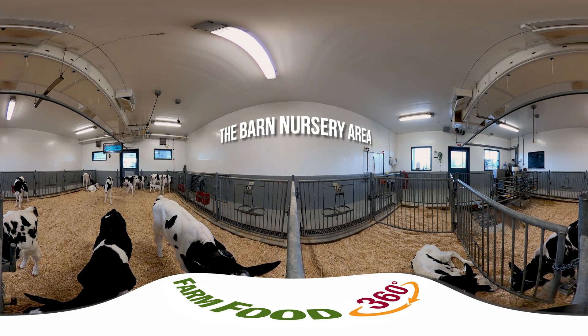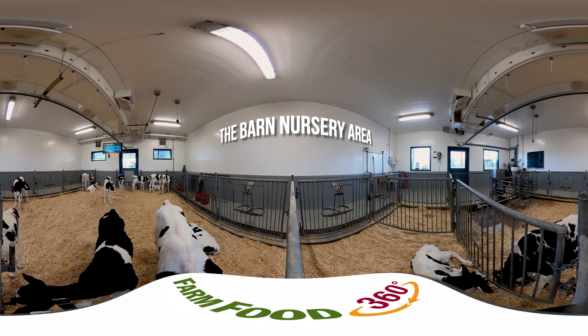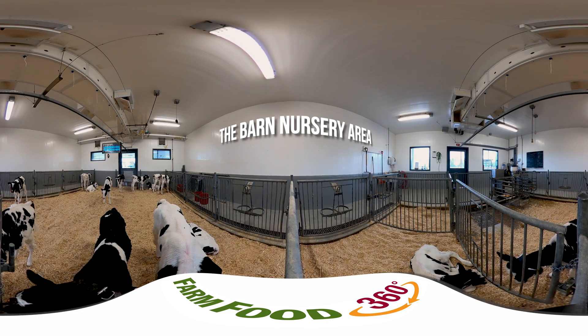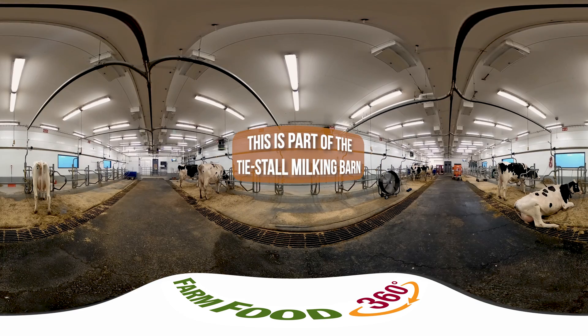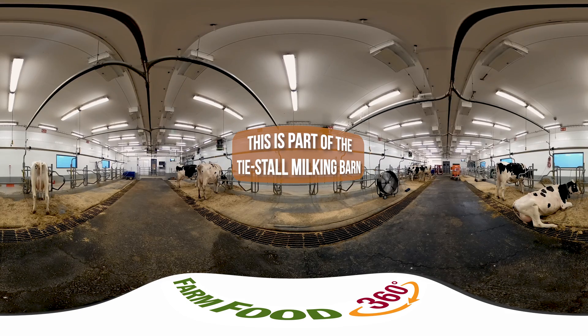Many of the female calves will grow up here and join the older cows being researched. While the calves are still young, researchers need to be able to read their DNA sequence to look for genetic differences between them. To do this, researchers take a few hairs from their tails — don't worry, it doesn't hurt — extract DNA from the cells attached to these hairs, and use complex lab equipment to sequence the DNA.